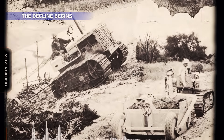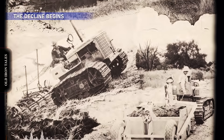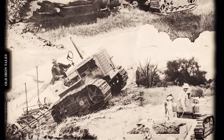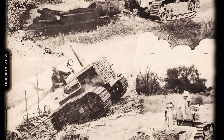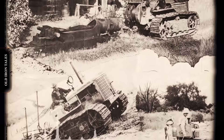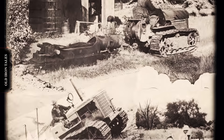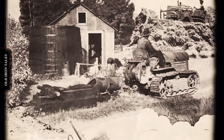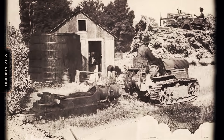Despite producing capable machines, Oliver made a strategic decision that would ultimately doom its crawler line. The corporation simply didn't invest significant research and development money into tracked tractors. The OC models emerged from proven Cleetrack designs, updated and improved but not fundamentally reimagined. While this approach worked in the early 1950s, competing manufacturers — particularly Caterpillar — were pouring resources into new technologies, improved engines, and more efficient transmissions. Oliver was, as one historian put it, resting on its laurels. Sales declined as the existing machines were increasingly surpassed by better technology. By the late 1950s, the writing was on the wall. The last OC18 rolled off the line in 1959, ending an eight-year production run with only about 800 units built — a fraction of what competitors produced in similar size classes.